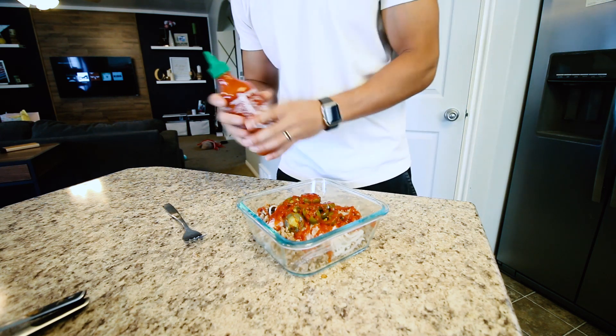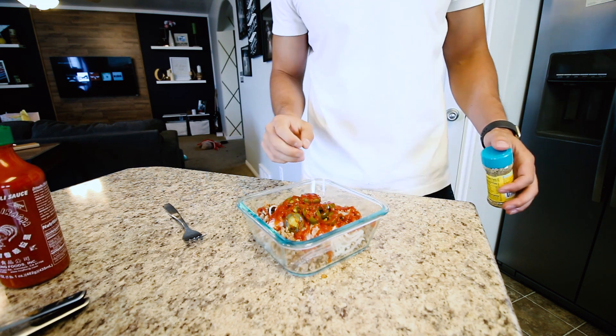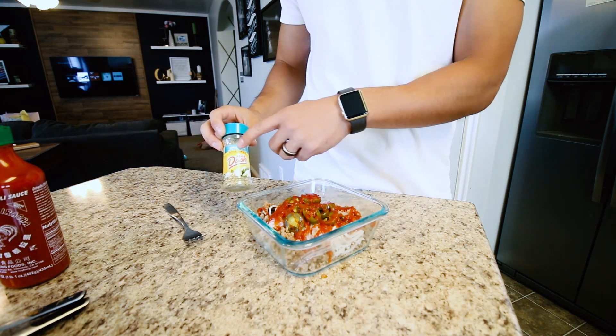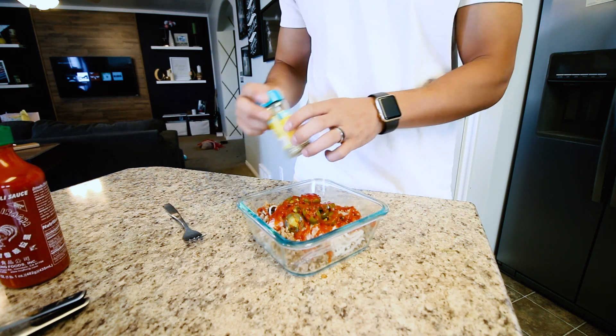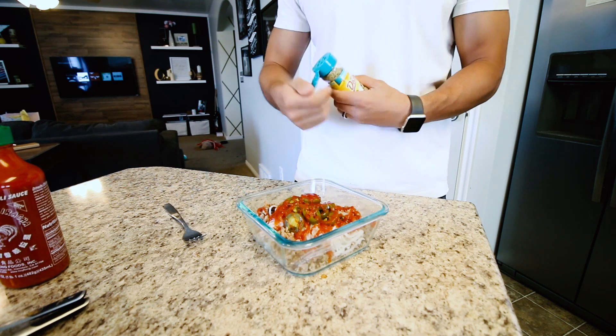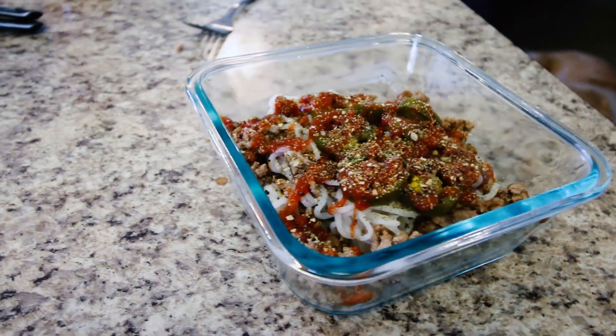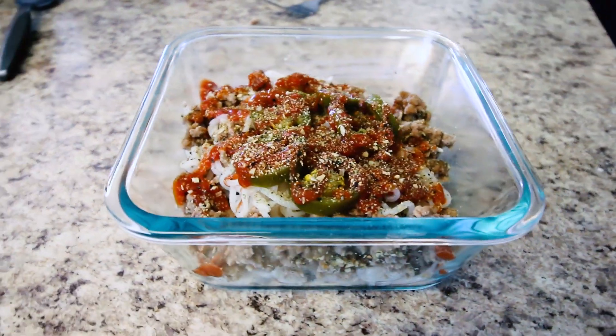Here's where the secret comes in. That ketchup on its own doesn't taste much like spaghetti sauce, but you throw in some Mrs. Dash garlic and herb salt-free seasoning and this stuff really starts to come alive. Close your eyes and you can almost taste spaghetti.